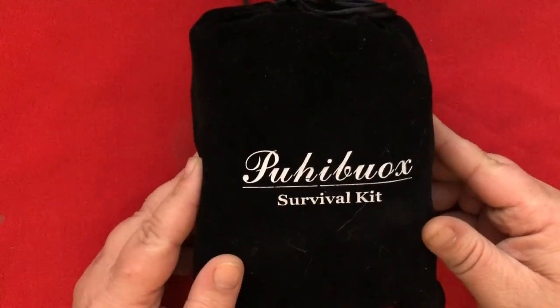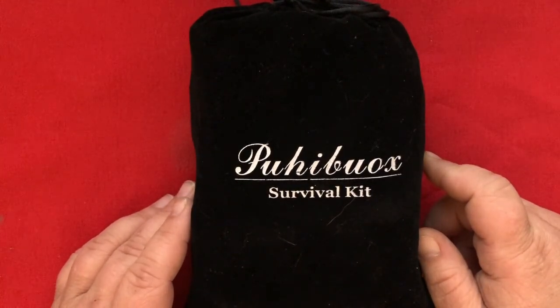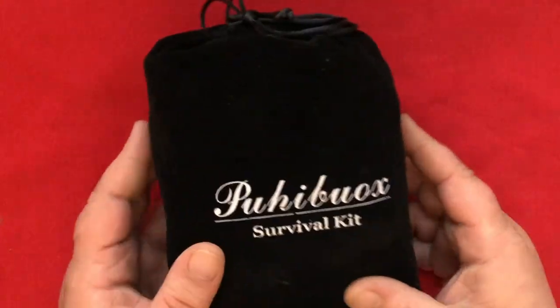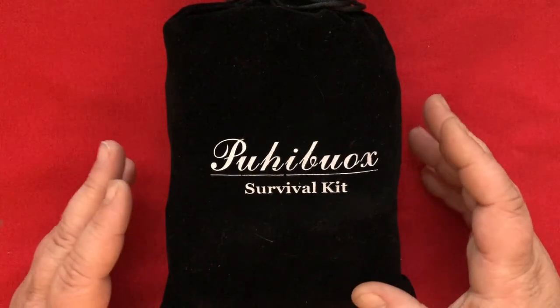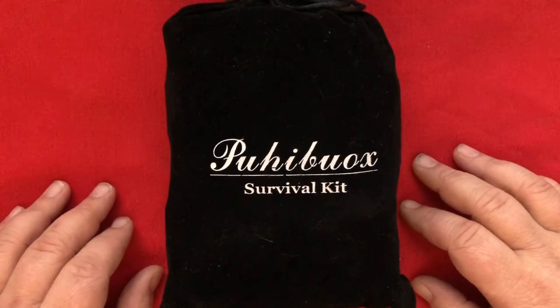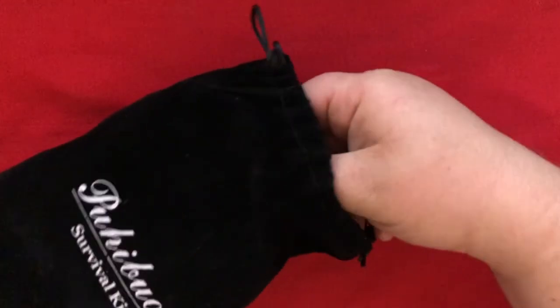Amazon Prime Day has come and gone and I bought this survival kit by Puhibao. It wasn't severely discounted, just by a couple of bucks, but I've been wanting to check one of these out. This is one of those 20 to 30 dollar range kits that look really cool in the pictures. So let's check it out — it comes in a nice velvety bag.